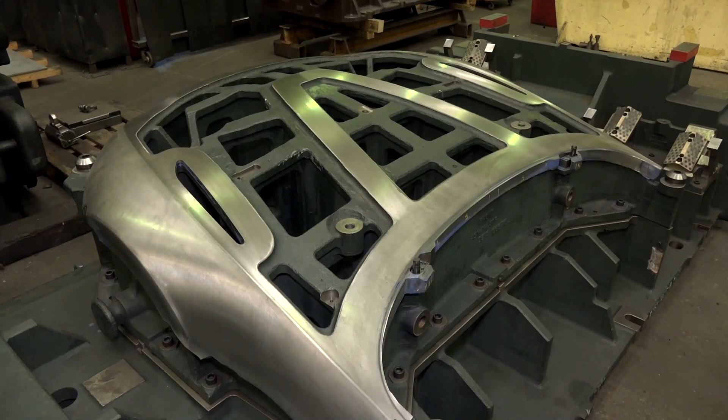Is it just the UK market that you're servicing or around the world? No, we're a true world-class company, so we manufacture dies for all over the world — North America, South America, all over Europe.